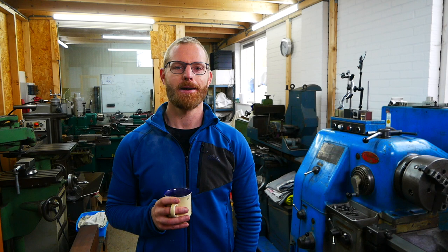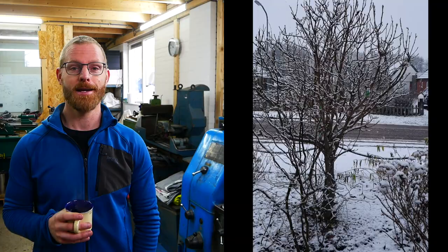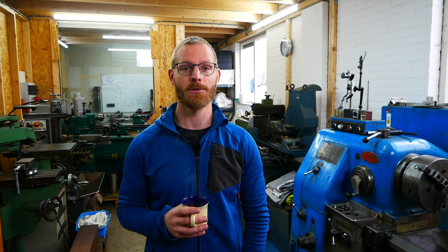Hey guys, welcome back to my channel. Bart here from Harkema Metalworks. Welcome back in my shop here in the north of the Netherlands. It's getting a little bit colder — it's the 1st of February 2021 and I thought let's make a new video.